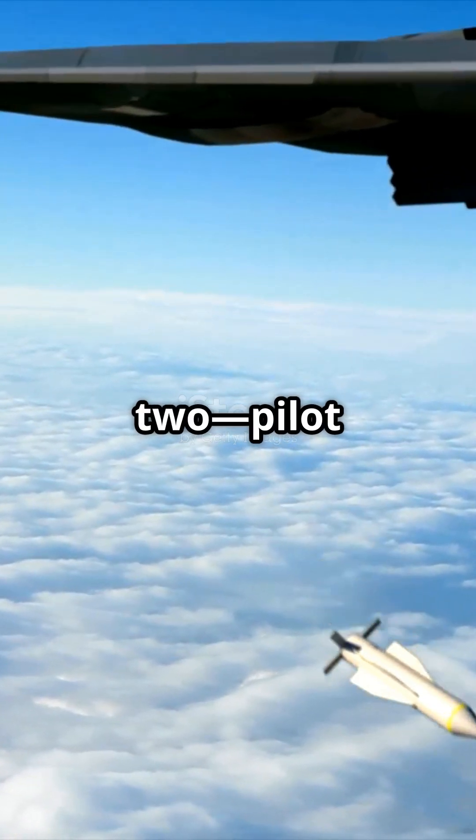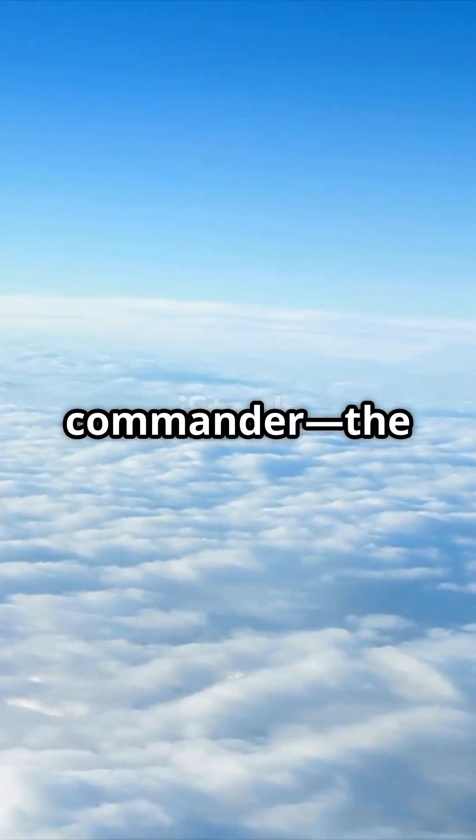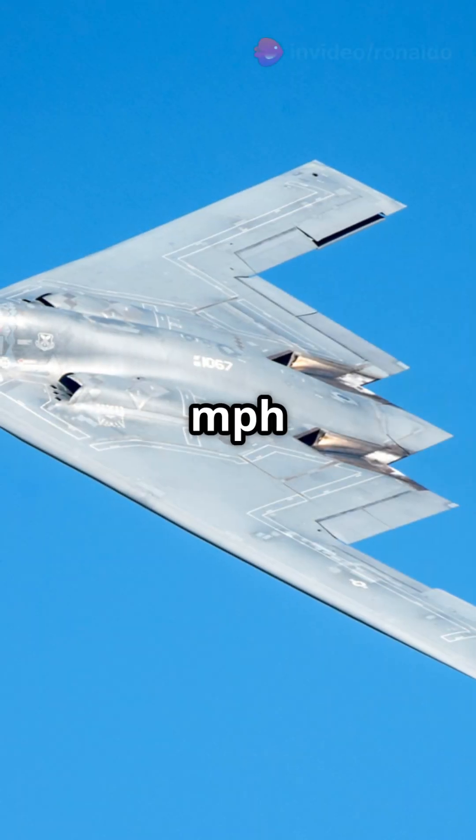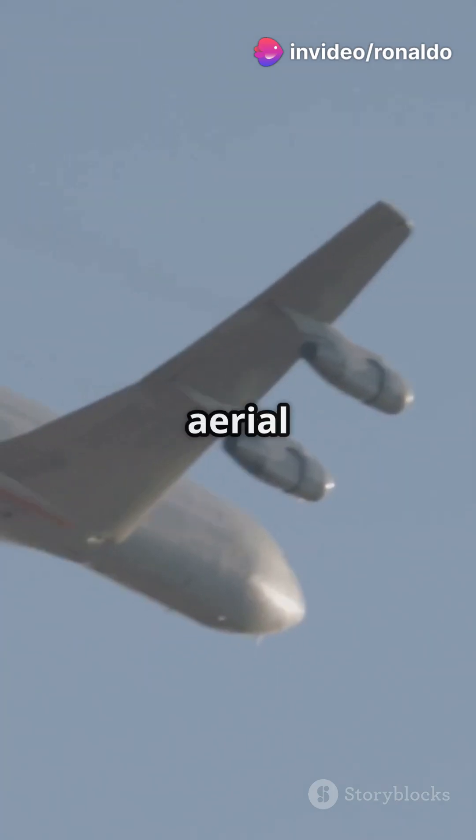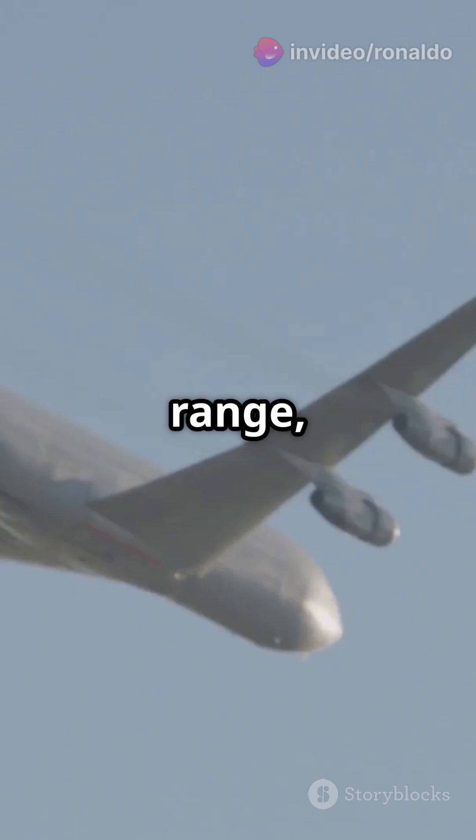With a crew of just two — pilot and mission commander — the B-2 can reach speeds of around 630 mph and has an unrefueled range of 6,000 miles. And with aerial refueling? Global range, baby!